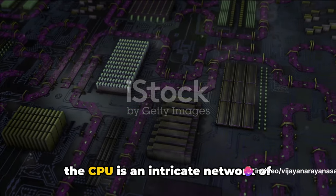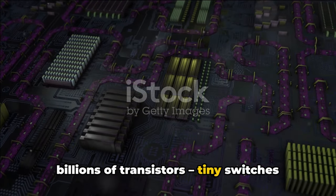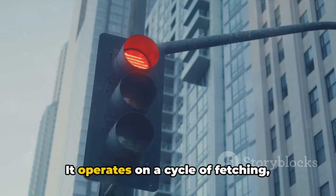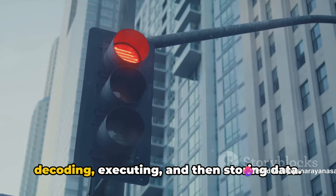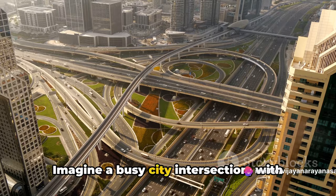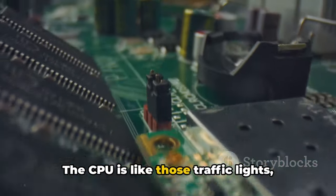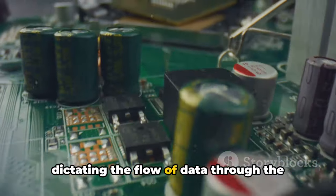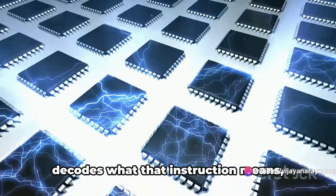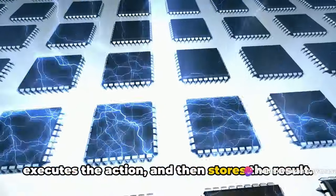At its core, the CPU is an intricate network of billions of transistors — tiny switches that control the flow of electricity through the computer. It operates on a cycle of fetching, decoding, executing, and then storing data. Imagine a busy city intersection with traffic lights controlling the flow of cars. The CPU is like those traffic lights, dictating the flow of data through the computer circuits — it fetches an instruction, decodes what it means, executes the action, and stores the result.